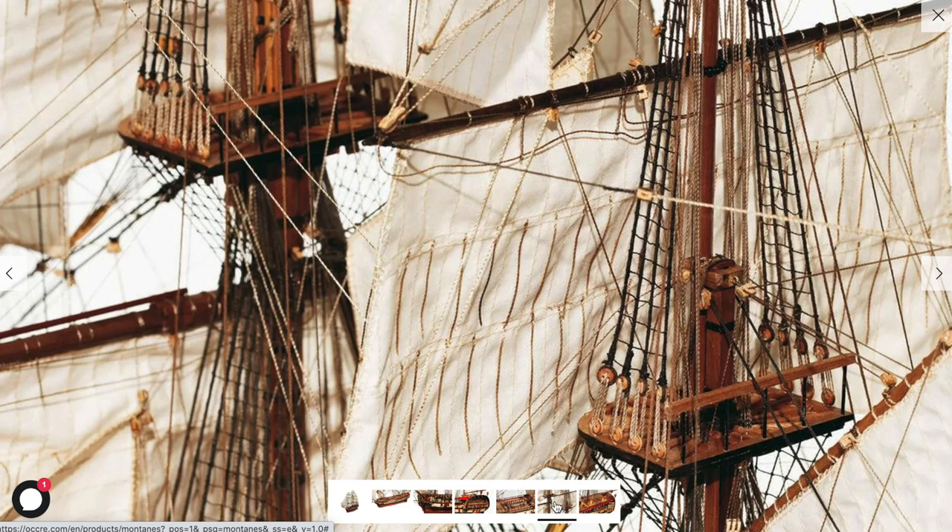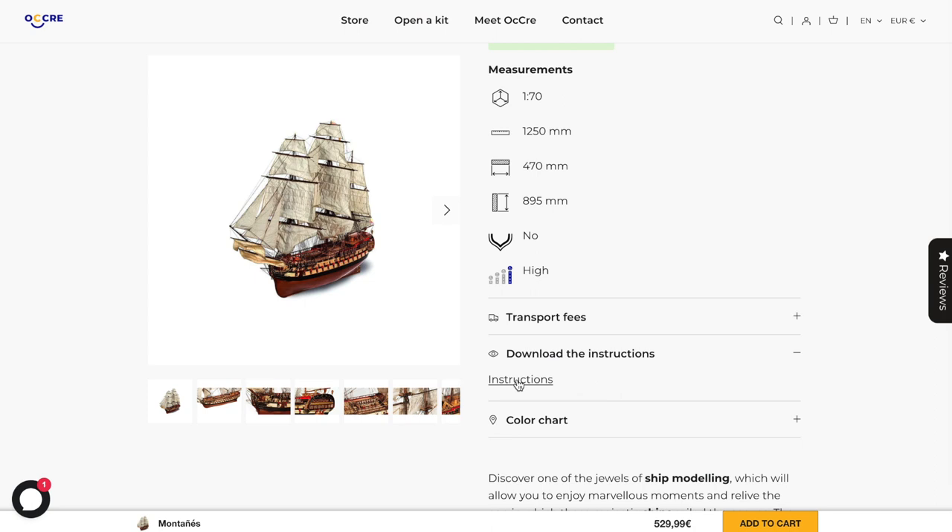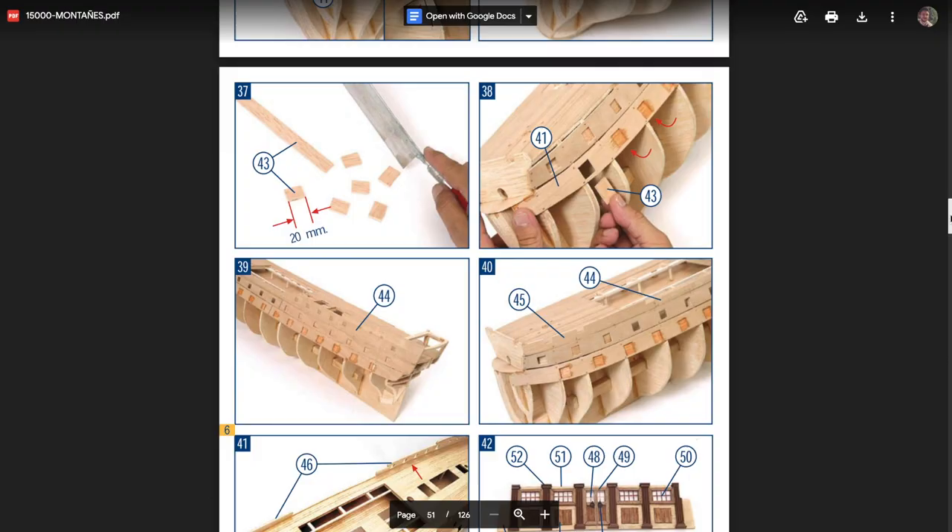Copper plates for the hull don't seem to be included in the kit though. There is a great building log on this model in the Model Ship World forum if you want to check out this model in detail before buying it. It is clearly not a model for beginners, and I highly suggest considering it if you're into the 74-gun ships that made history.